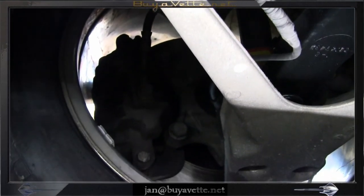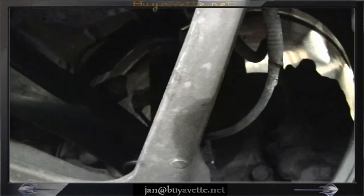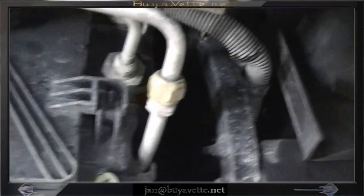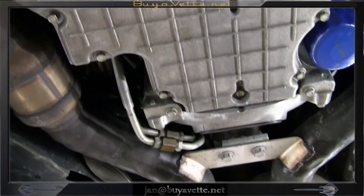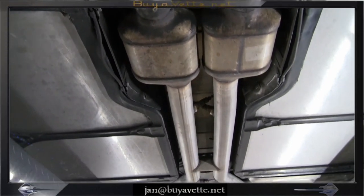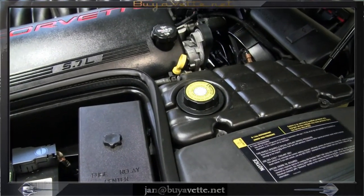You can easily see from the video that this car is very original, good mileage, good solid and clean in every way underneath. The engine compartment also is clean, nice, and everything is right about this vehicle.